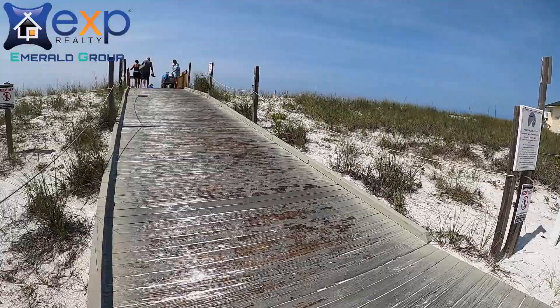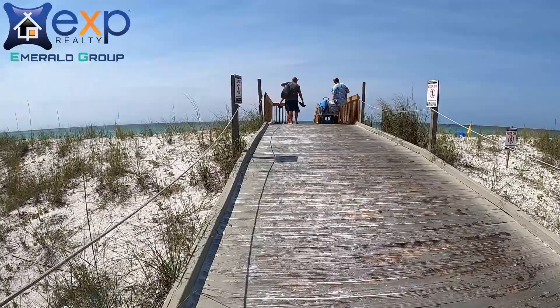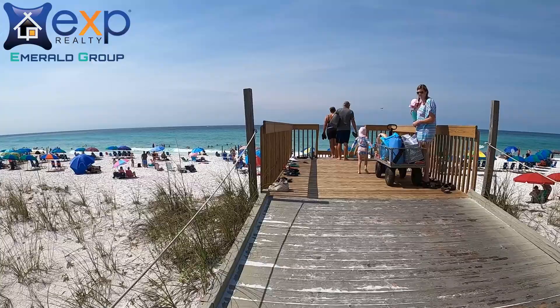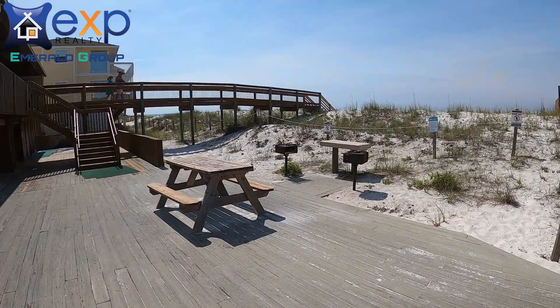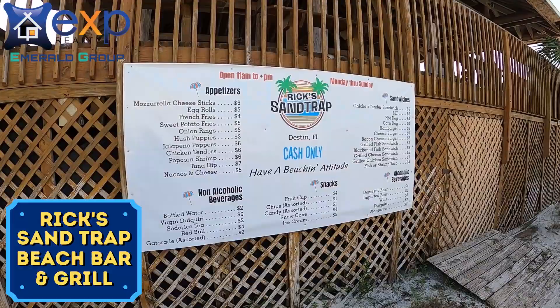Don't worry if you are on the north side of the complex — there is a crosswalk and a beach path that take you directly to the fun, and the entire path is paved all the way to the sand, so if you're bringing a cooler in a wagon it makes it a little bit easier. There is a beachside snack bar and pavilion in case you need to get away from the heat or hide from our occasional thunderstorms. The name of that is Rick's Sand Trap Beach Bar and Grill — it's got a great little menu to help you fuel back up after the heat takes its toll.